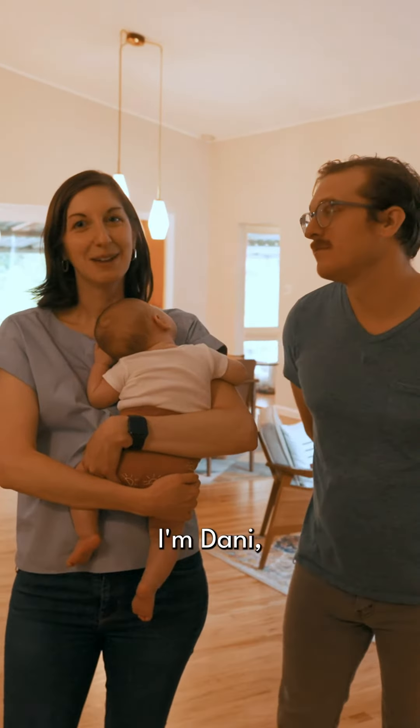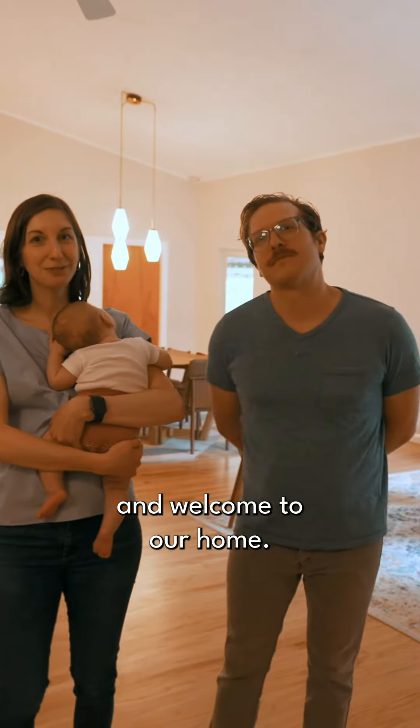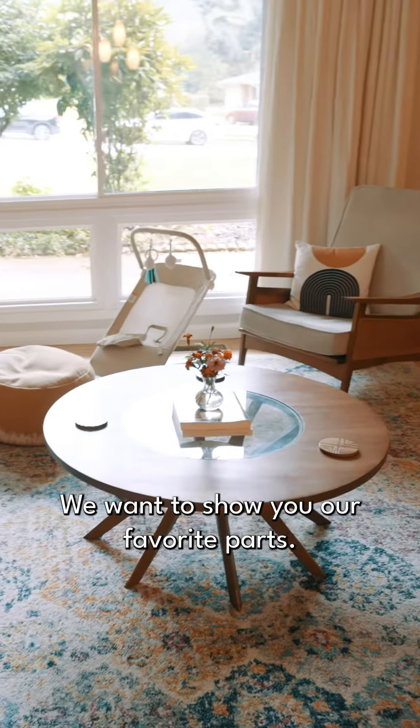Hi, welcome. My name is Nathan. I'm Dani. This is Henry. Welcome to our home. We want to show you our favorite parts.